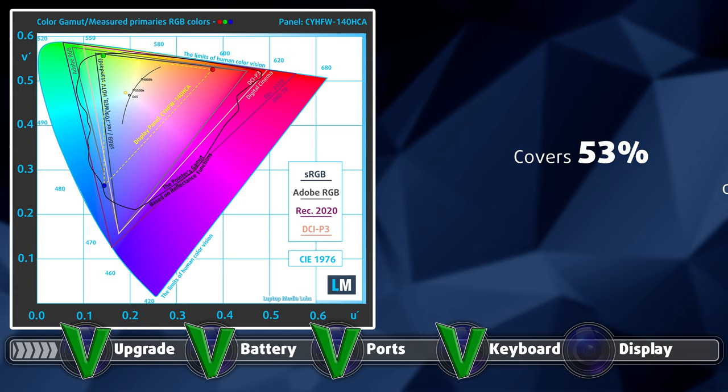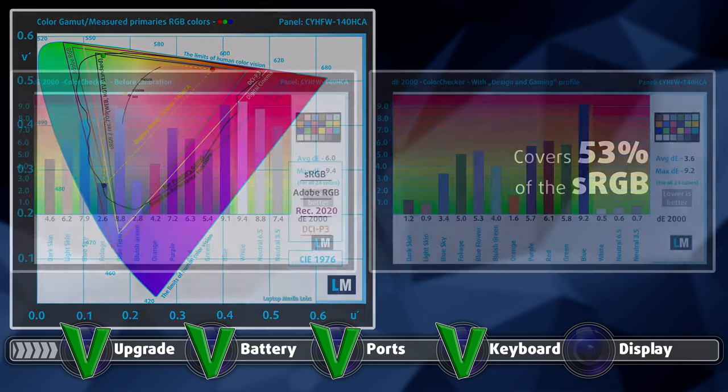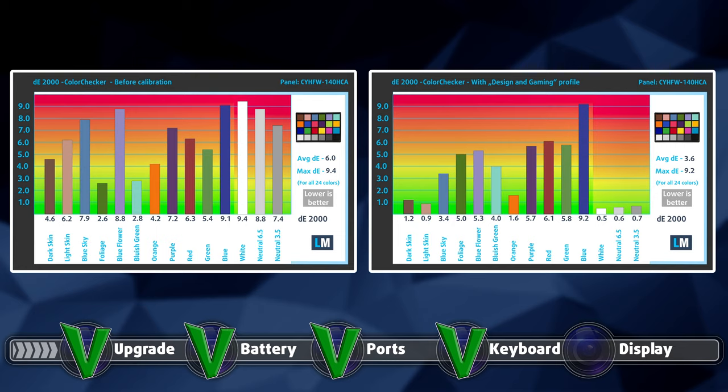Sadly, the laptop covers only 53% of the sRGB color gamut. The color accuracy was pretty off with the factory settings, with a Delta E value of 6.0. When we applied our design and gaming profile, the Delta E value dropped down significantly, reaching 3.6, which still is nowhere near the standard. Here are the results of our test with both the factory settings on the left and our design and gaming profile applied on the right.